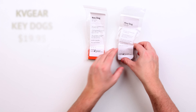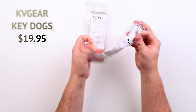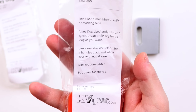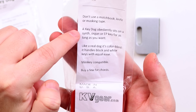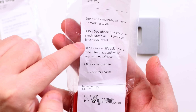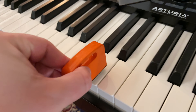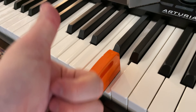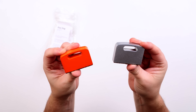I didn't know about these, but they're actually quite funny — these are Key Dogs. The text says: 'Don't use a matchbook, knife, or masking tape. A Key Dog obediently sits on a synth, organ, or electric piano key for as long as you want.' And yeah, that's basically it — you put it down on a key and it holds the chord or key for you. I think this definitely makes for a fun, quirky, and humorous gift.